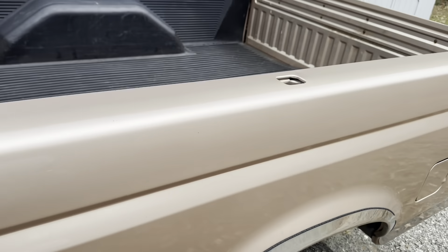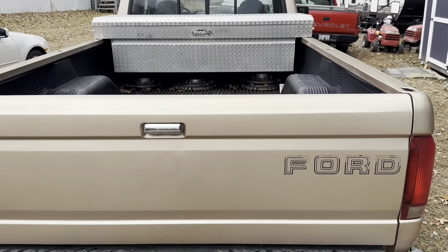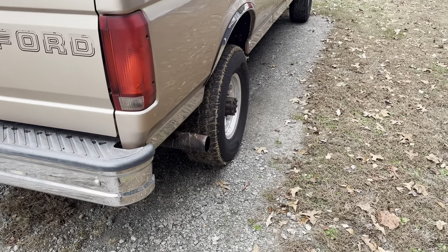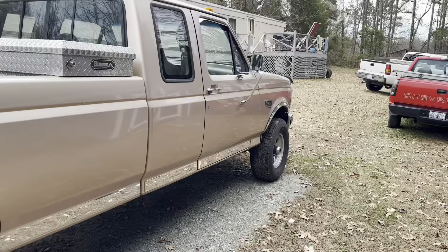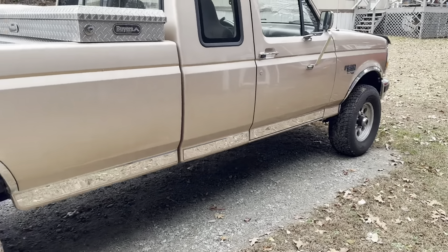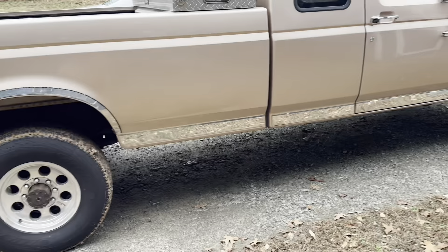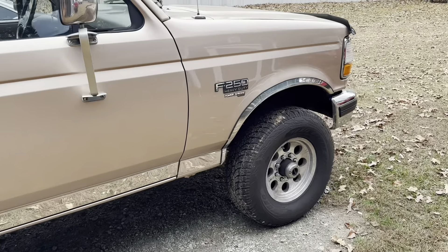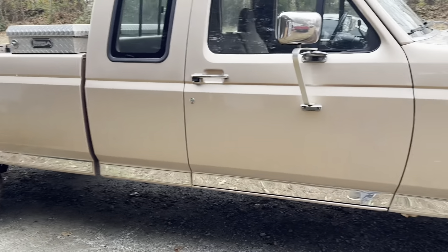I'll go ahead and do a full walk-around so y'all can see it. This thing has spent its whole life in North Carolina, never been out of North Carolina as far as I know. It was bought pretty local to me and still got the stock factory exhaust. If you want to hear it running, check out the previous video — it sounds like any other stock 7.3. Still got the cat and the gigantic muffler on it, but that's one of the next things to change.